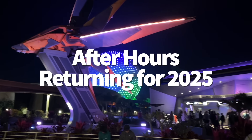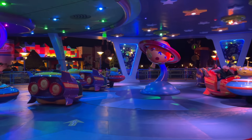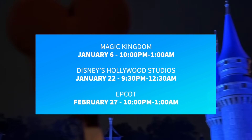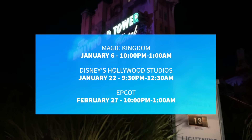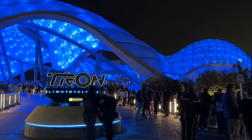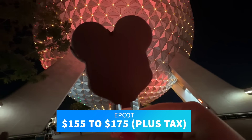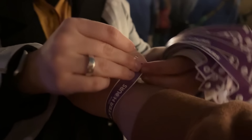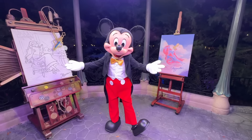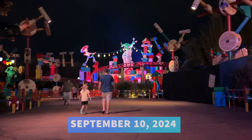Disney After Hours events are returning to Disney World in 2025. These limited ticket events are great for enjoying low crowds and low wait times at popular attractions. The events kick off on January 6th at Magic Kingdom, January 22nd at Disney's Hollywood Studios, and February 27th at Epcot. Magic Kingdom and Epcot will have After Hours from 10 PM to 1 AM, and Hollywood Studios from 9:30 PM to 12:30 AM. At Magic Kingdom, you'll be able to experience attractions including Tron Light Cycle Run and Tiana's Bayou Adventure, both available with a standby queue. Ticket prices range from $175 to $185 plus tax for Magic Kingdom, $155 to $175 plus tax for Epcot, and $155 to $185 plus tax for Hollywood Studios. Annual passholders and DVC members can get specially priced tickets for Epcot and Hollywood Studios. Resort hotel guests can purchase tickets starting September 4th; everyone else starting September 10th.